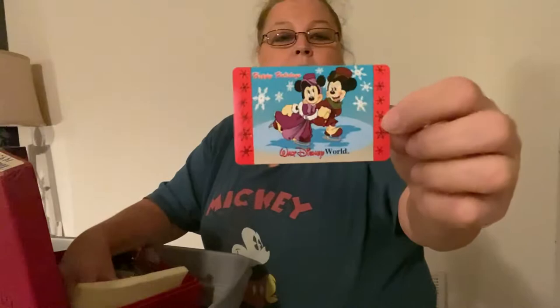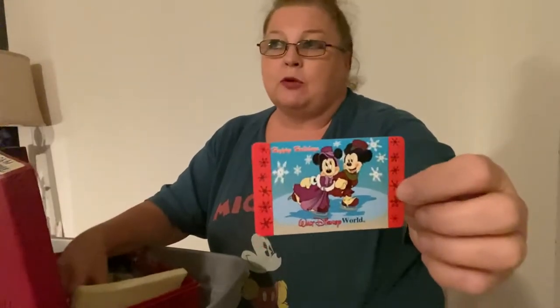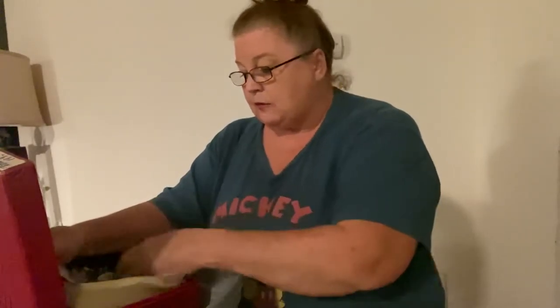We have holiday tickets. For a long time we would get holiday tickets to visit the parks during holiday season, usually from October to February. We would get hard ticket admission and it had our name on it, which was pretty cool. They're always nice to have in a scrapbook — I need to get that one in a scrapbook.